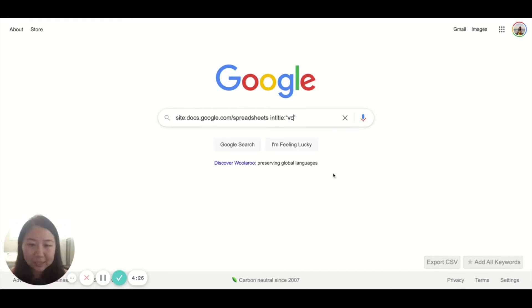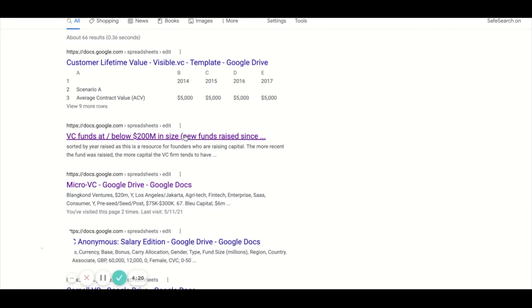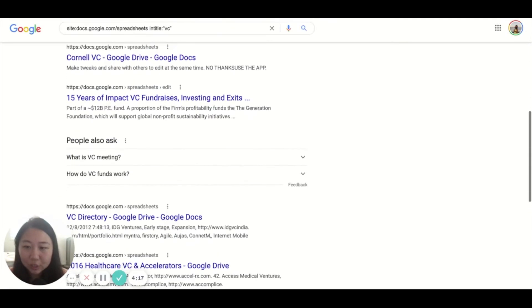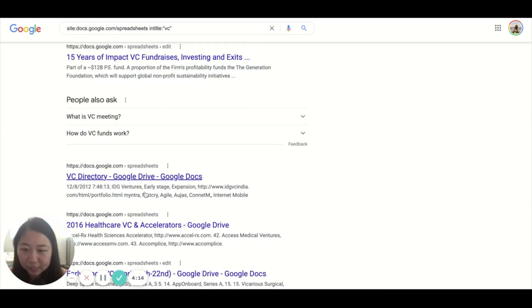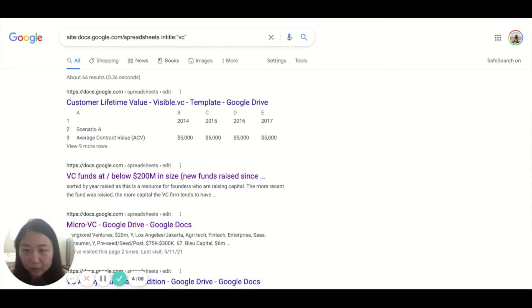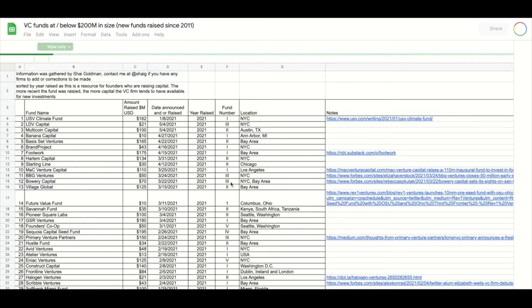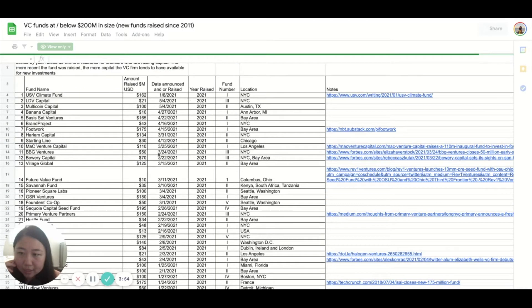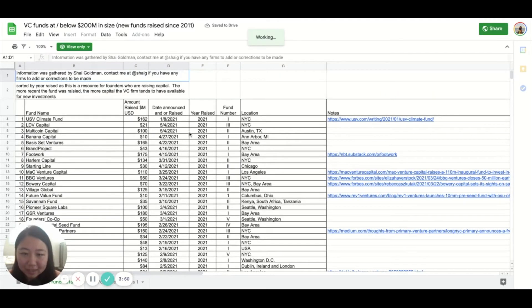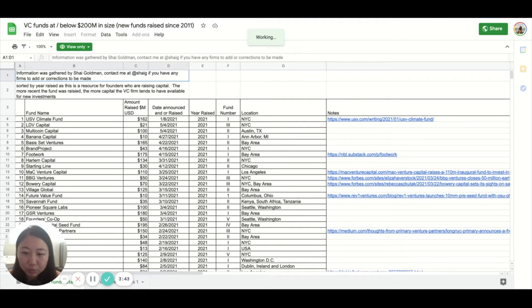As an example, let's say that you wanted to raise funding. The results will show tons of different lists — VC directories, healthcare VC accelerators. You can search for healthcare or FinTech or whatever is specific to you. We can click open VC funds at or below $200 million, and you can see all the different funds, when they raised, the date they announced, and which number fund they are. This could be really useful if you were actually raising money and looking for funds specifically under $200 million.